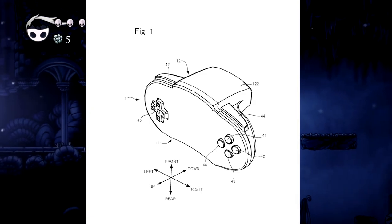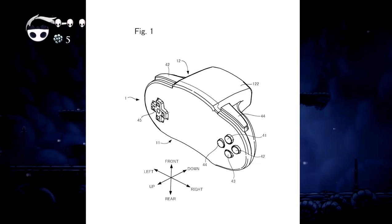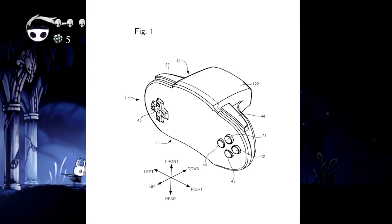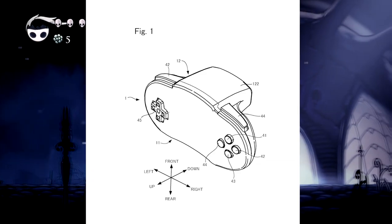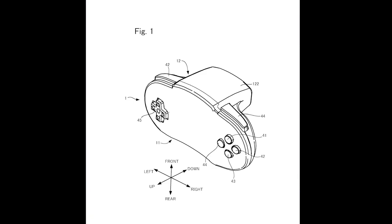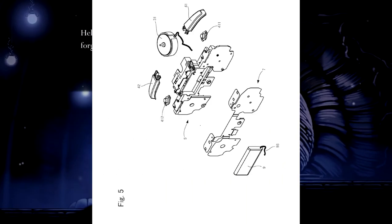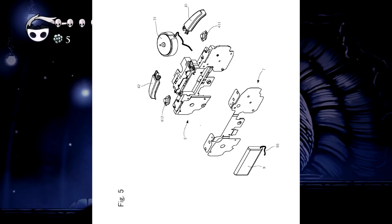As you dig further into the patent — I just got done reading the entire thing, which has a lot of jargon that mostly means nothing to us, though it probably means something from a legal perspective — there's a particular image showing the controller in pieces. You can see the internals: the board with the shoulder buttons, and at the bottom there's actually a battery. There's also a round circular thing at the top.